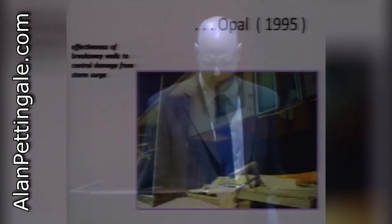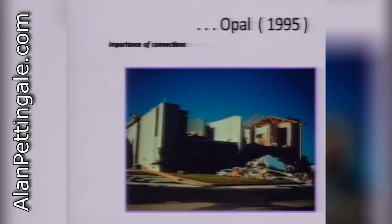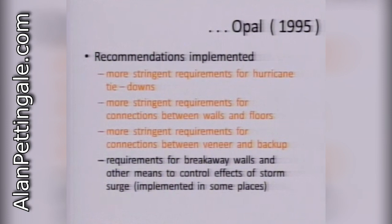In Hurricane Opal, we looked at the effectiveness of breakaway walls to control damage from storm surge. There's importance of connections — Andreas touched on this and I'll reinforce that structural engineering is as much, if not more, about the connections than it is about the design of the actual members themselves, because failure of connections is the most common problem in any load path. Without a connection, the diaphragm blew off. From each of these investigations, recommendations are implemented into the code and into the practice.